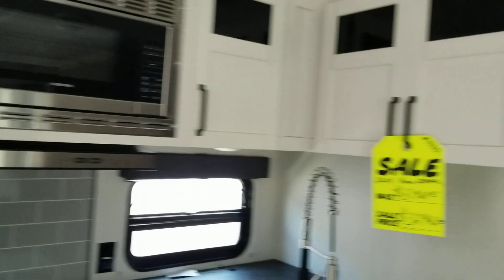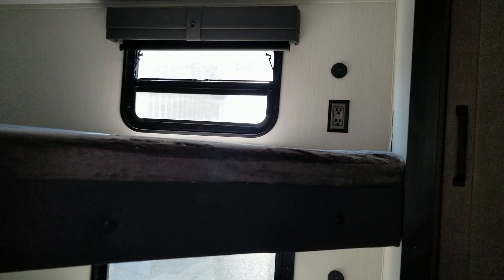Here in the back we have a bunkhouse with cabinets and storage. Two bunks — one upper, one lower — with storage down below.